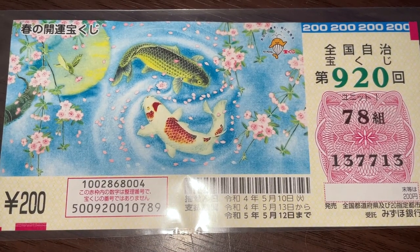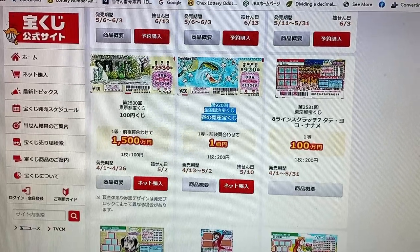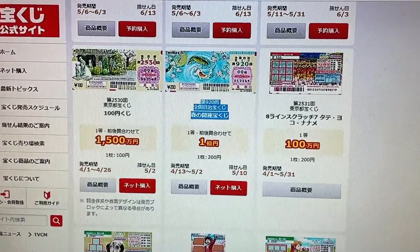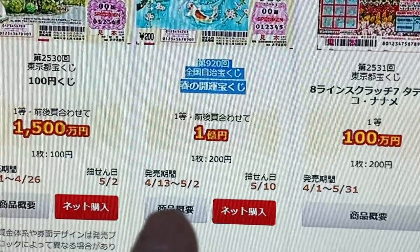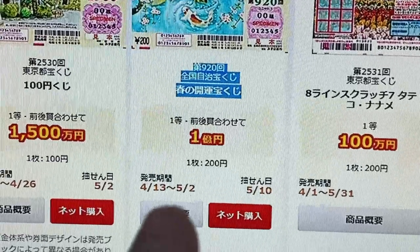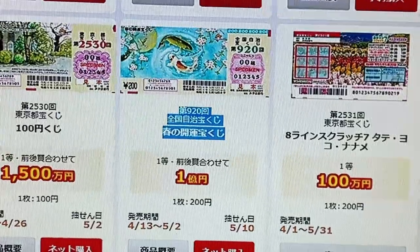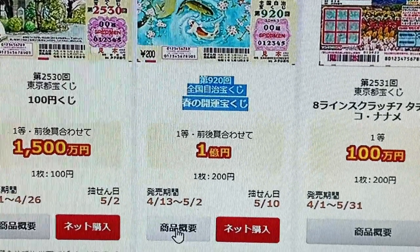Let's quickly head over to the official Takuraku-ji website. This is the official Takuraku-ji website called Takuraku-ji Koshiki Site. And there is the ticket. The sales period is from April 13th till May 2nd, so you still have time. The drawing date is on May 10th. Consider buying at least one ticket. Don't be left out — you never know.